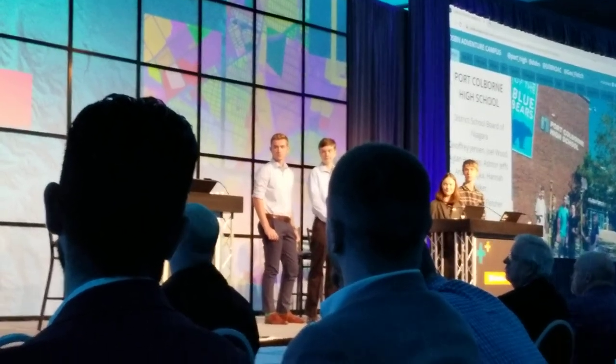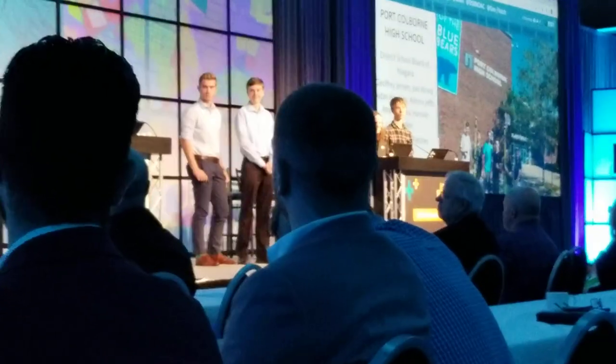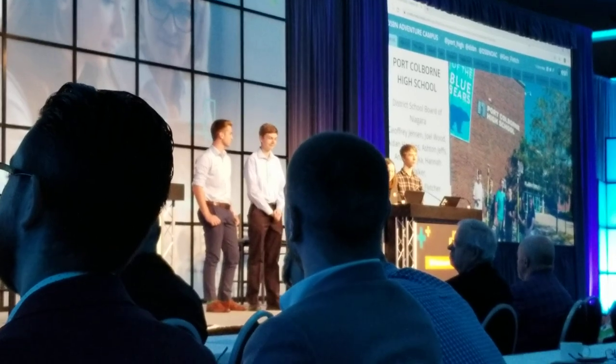Jonathan Fletcher and his students Aiden, Ashton, and Nandi, Jeffrey, Joel, and Hannah are invited to the stage to tell us more about their project.